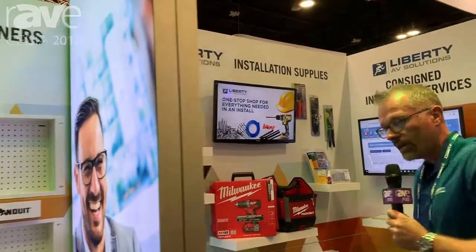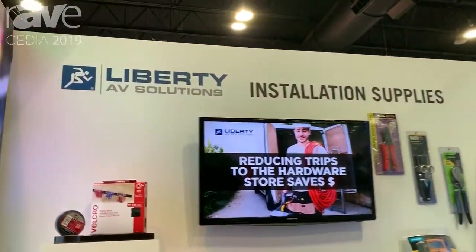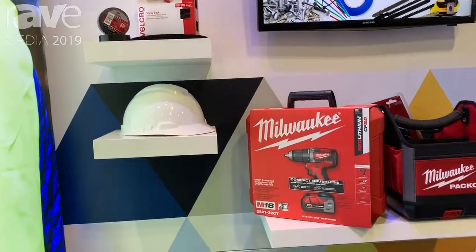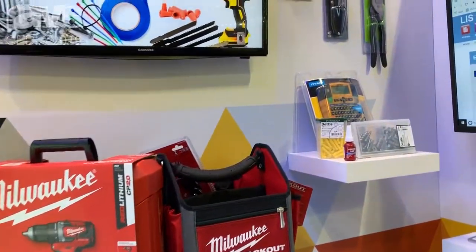What's new this year is our installation supplies. Through Wesco, our parent company, we have access to everything an installer needs to put in an AV system — from safety equipment, fasteners, tape, tools, etc.